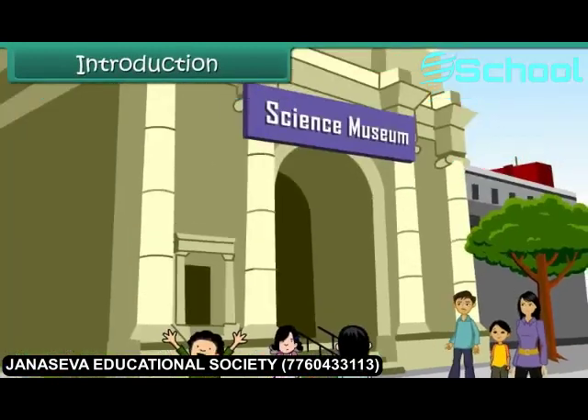Rina is on her way to the Science Museum with her parents. She is an eight-year-old girl, ever so curious to learn more facts of science.